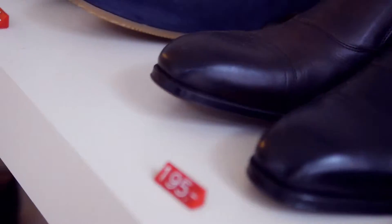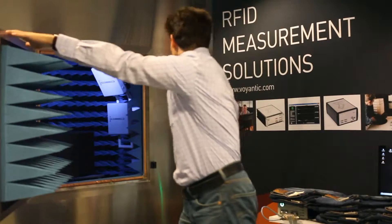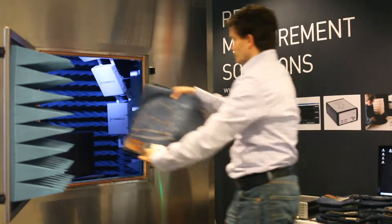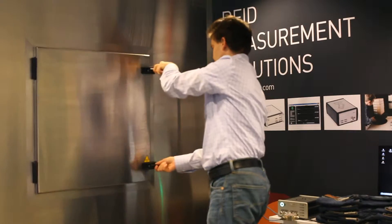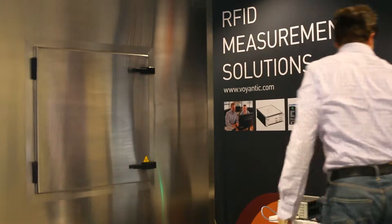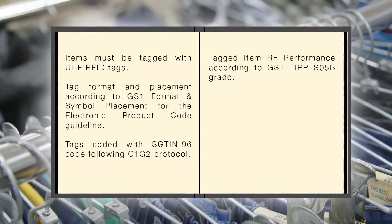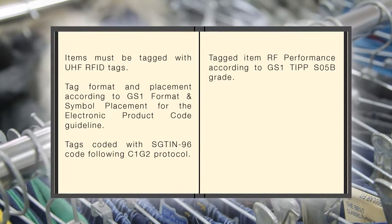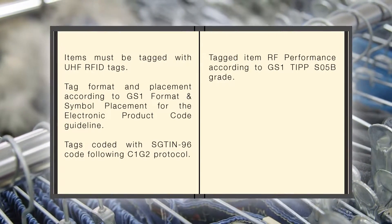Voyentic offers the tools for the task. The Tagged Item Performance Protocol, TIPP, and the Voyentic Tagged Item Grading System are the tools for retailers and suppliers. They are used to define tagged item grades and to verify that the tagged items work as intended. The Voyentic Tagged Item Grading System is 100% aligned with GS1 TIPP methodology.